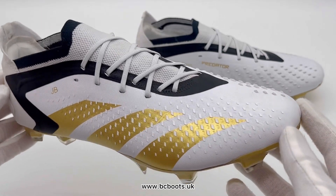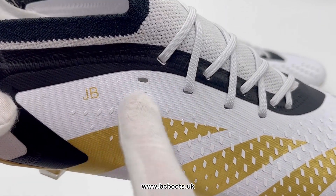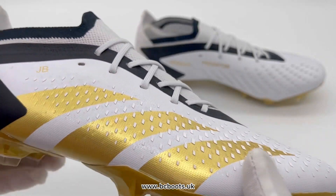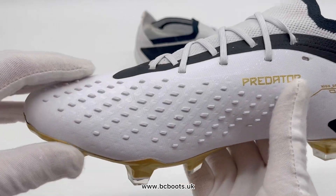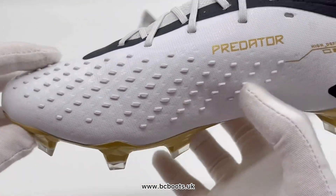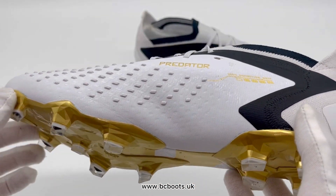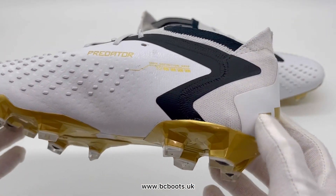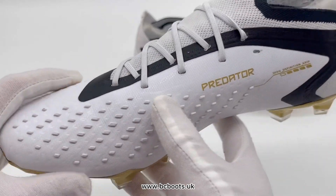To the naked eye they do look like the regular retail release, however there are some small differences. They still feature his initials JB on the lateral side. Interestingly, on the medial side where the Predator rubber shooting elements are, on Bellingham's pair they're actually white — on the retail release they were black. I'm not entirely sure what the reasoning for that is, perhaps it's just to differentiate between Jude Bellingham's actual pairs and the retail release.